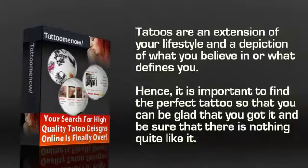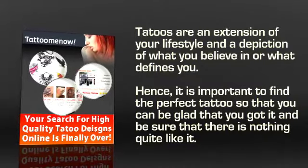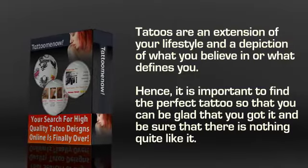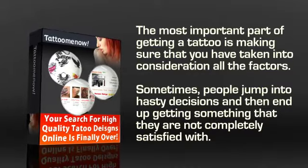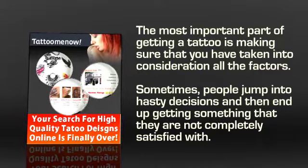Who doesn't like tattoos? They are an extension of your lifestyle and a depiction of what you believe in or what defines you. Hence, it is important to find the perfect tattoo so that you can be glad you got it and be sure that there's nothing quite like it. Anyone who gets a tattoo takes great pride in making sure that it stays in good shape for years. But the most important part is making sure that you have taken into consideration all the factors, as sometimes people jump into hasty decisions and end up getting something they are not completely satisfied with.